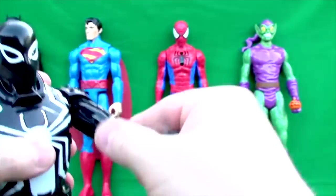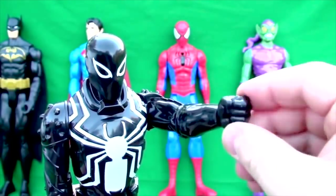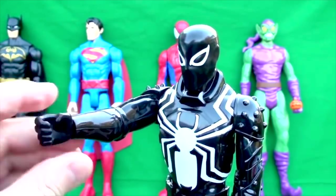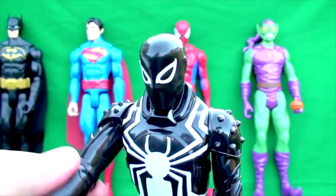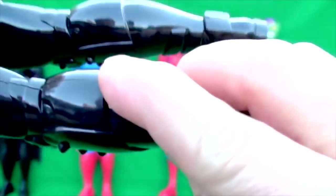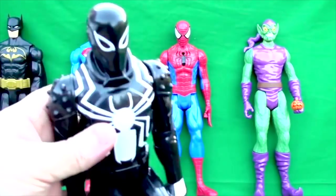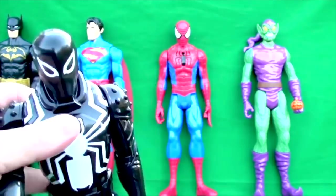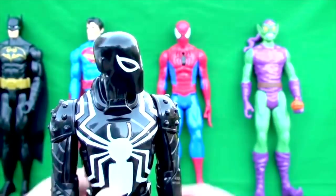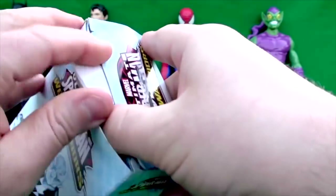Okay, his arms move and his wrists move, but his elbows do not move — it's his wrist and his shoulder. His legs do not seem to move except for his hip joints. His ankles and his knees do not move. And of course his head moves. And now for... Electro!